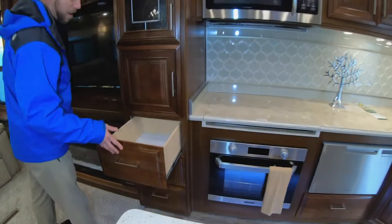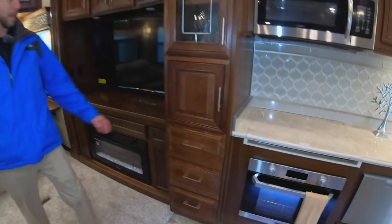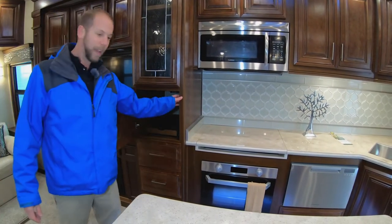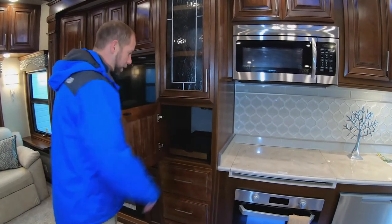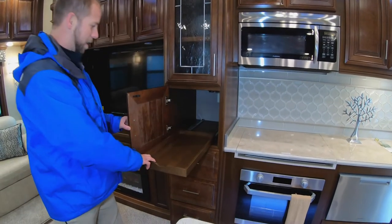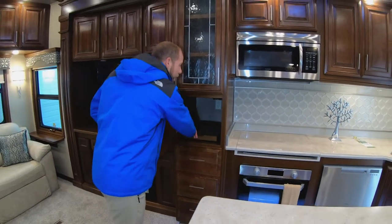Cabinets and drawers are all self-closing. Cabinets all have hidden hinges. All the cabinetry is real wood — not wrapped wood, it's all real wood that's stained. You even have a little appliance garage in here to keep your toaster, coffee maker, blender, or whatever you have.